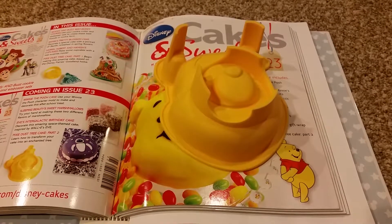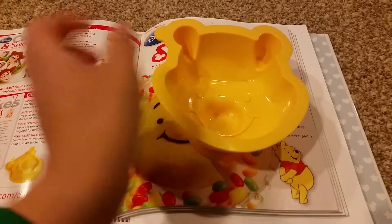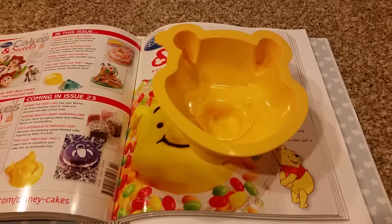Issue 23 comes with this Winnie the Pooh silicone mold. Same as the other — put your cake batter in and bake the cake.